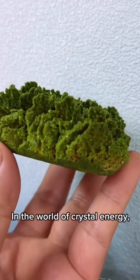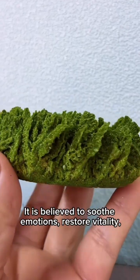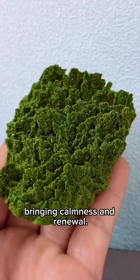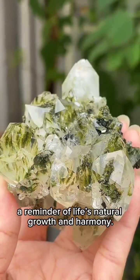In the world of crystal energy, Epidote symbolizes growth and balance. It is believed to soothe emotions, restore vitality, and correspond to the heart chakra, bringing calmness and renewal. Epidote's gentle green color is like the breath of the earth, a reminder of life's natural growth and harmony.